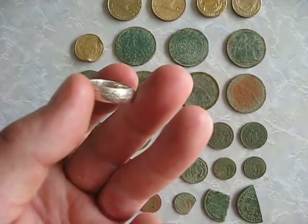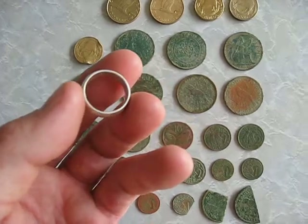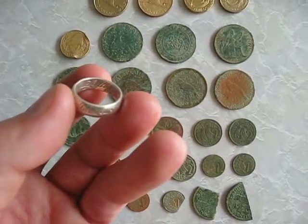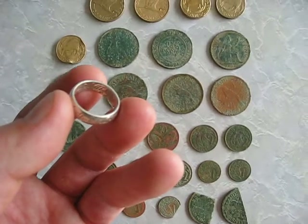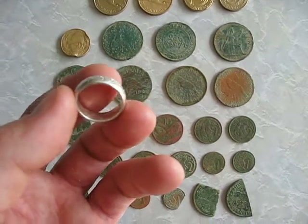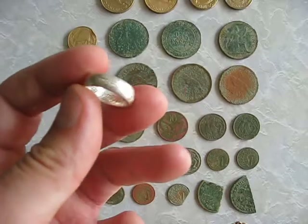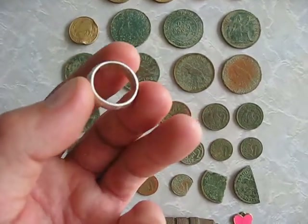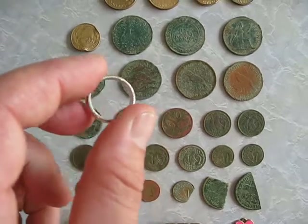So that's pretty cool — definitely a keeper. I had no idea I'd ever find a Lord of the Rings ring. This is why I like this hobby, because you just never know what you're going to get from the ground. So that's awesome to find the Lord of the Rings ring.